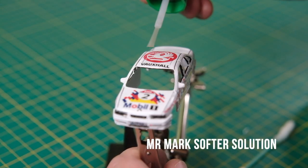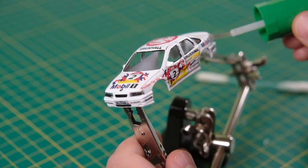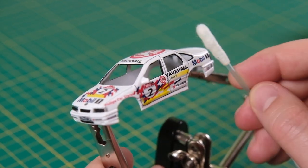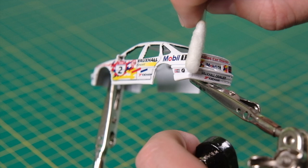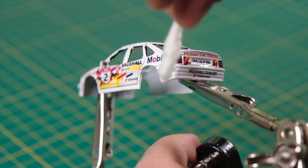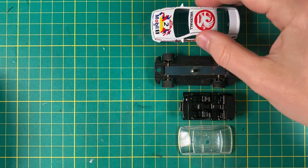Welcome back if you're rejoining us — my, how the look of this casting has changed in just two minutes! With all those freshly applied decals now in situ, I need to protect them. First I use Mr Mark's softer solution to set them all in place and soften them up a bit. Then after that a coat of clear to lock it all in — a dose of Tamiya TS-13 should do. And now it is time to reassemble.